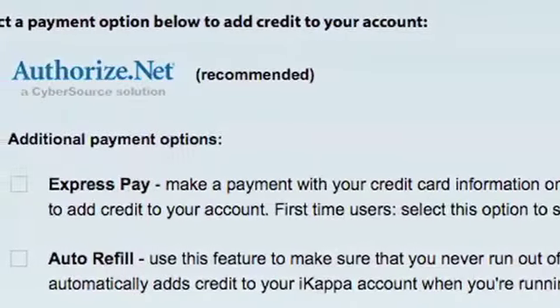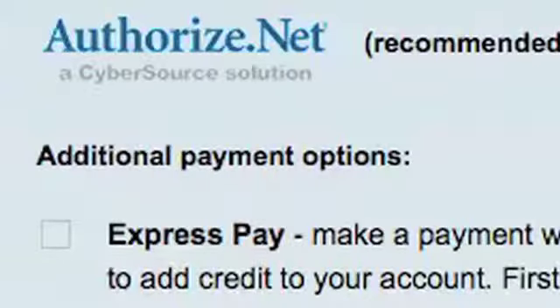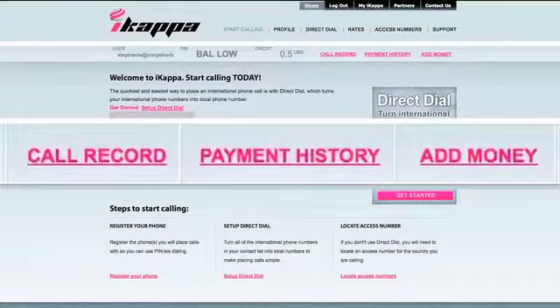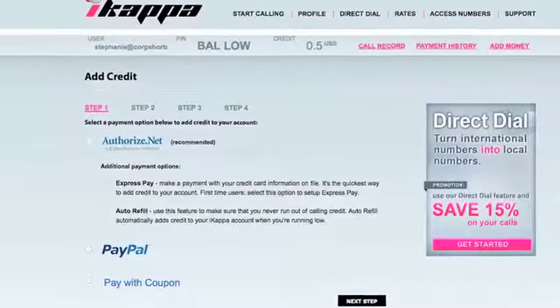We recommend using the Authorize.net application because it allows us to offer you advanced features like Express Payment and Auto Refill. To use Authorize.net, click the Add Money button on the top right corner of the home page. After logging in, choose the Authorize.net button.